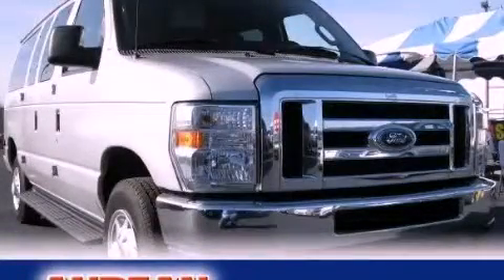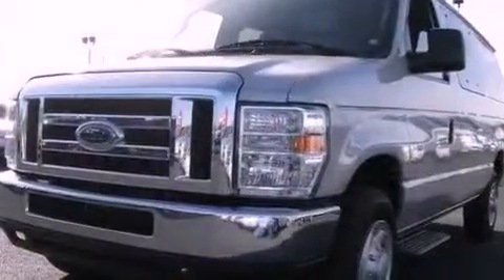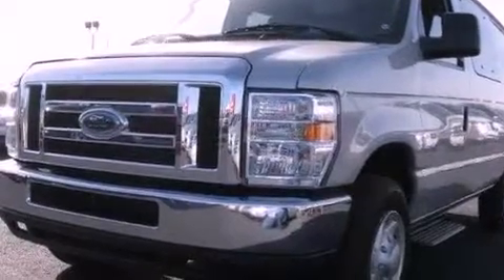This is a 2009 Ford Econoline Wagon. It features a 5.4-liter, eight-cylinder engine and a four-speed automatic transmission.